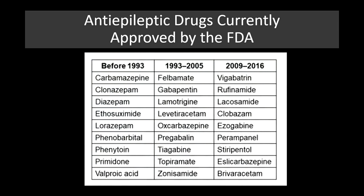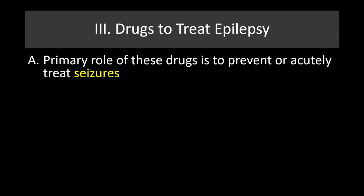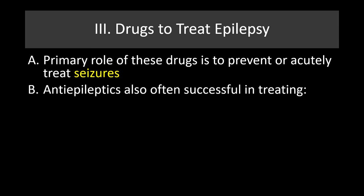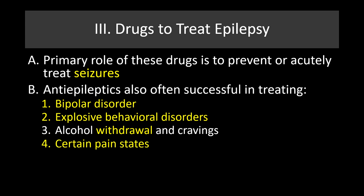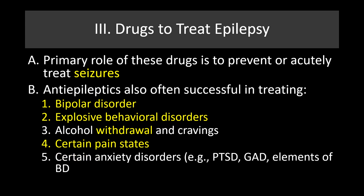Next, we'll look at anti-epileptic drugs currently approved by the FDA. We'll discuss a number of these drugs in upcoming lectures on bipolar disorder. Primarily, these drugs are used to prevent or acutely treat seizures, but they are also often successful in treating bipolar disorders, explosive behavioral disorders, alcohol withdrawal and cravings, certain pain states including peripheral neuropathy, and certain anxiety disorders including PTSD and generalized anxiety disorder.